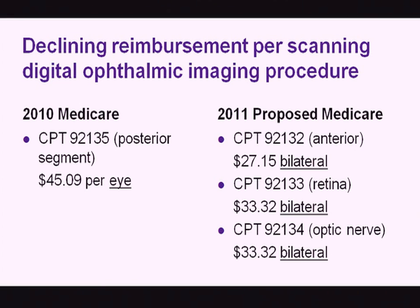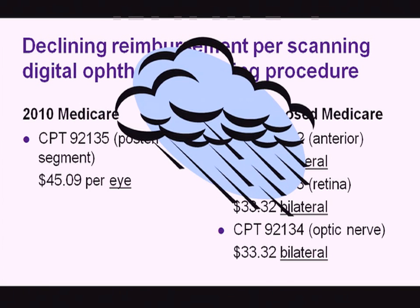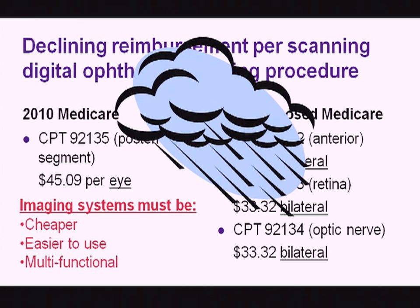When Medicare and insurance companies see a lot of billing, they try to discourage it. Medicare has proposed a cut of about 60% when you take into account that the new price will cover both eyes rather than one eye. This is a big dark cloud over both ophthalmic practice and companies that make OCT systems. The imaging systems really must be cheap, easy to use, and have many applications for patients.